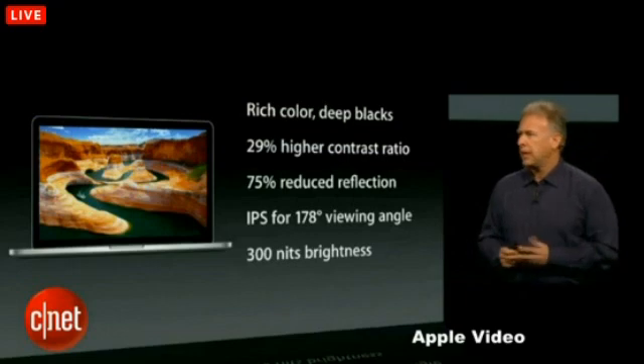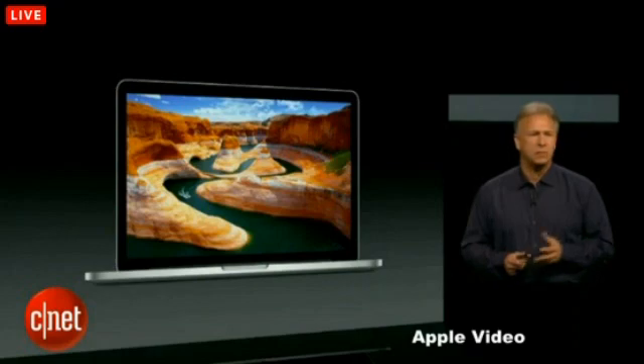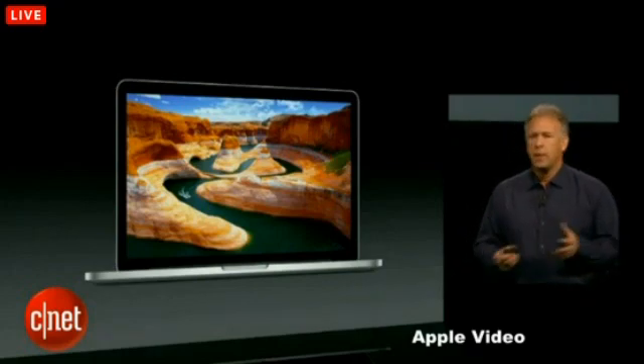These displays are really nice. You're just going to have to ask yourself if they're $500 more nice, or however much the premium is. The rumored price is $1,699, so we'll see.